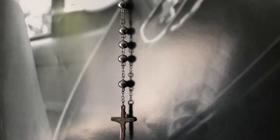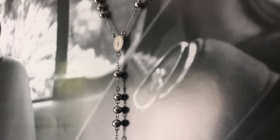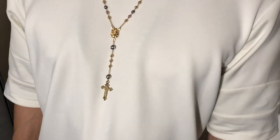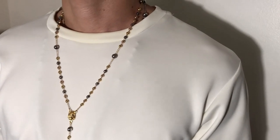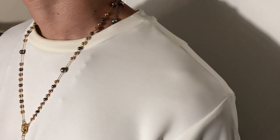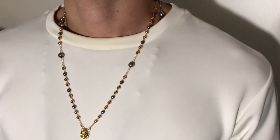The next piece I wanted to showcase is this stainless steel rosary. Same thing — I personally thought it was really unique. It's actually kind of heavy and a little big in my opinion, so usually what I do is rock this one inside a t-shirt and then have the other one on top, which kind of creates a layered effect — something I was personally looking for.